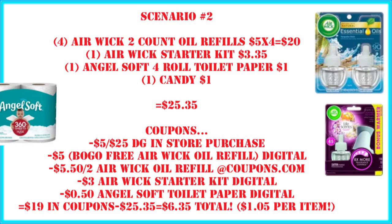Scenario number two: grab four Airwig two-count oil refills at $5 a piece — that's $20 for four. Also one Airwig starter kit for $3.35 and one Angel Soft four-roll toilet paper. If you can't find that dollar pack toilet paper, you can substitute something else that costs a dollar. Also grab a $1 candy or any other item of your choice. We're at $25.35 before coupons.